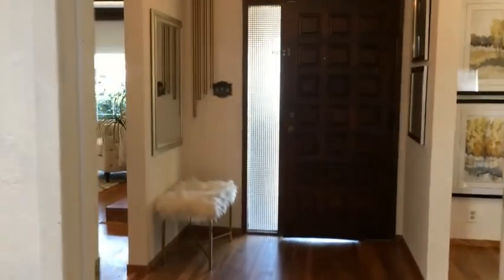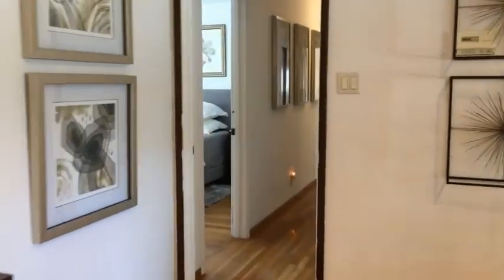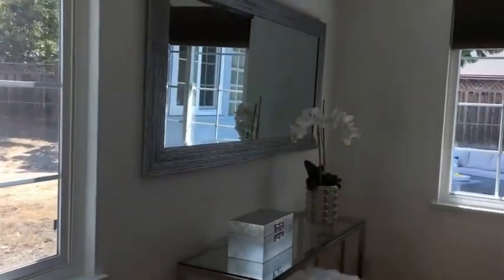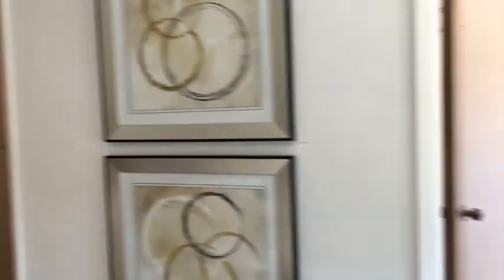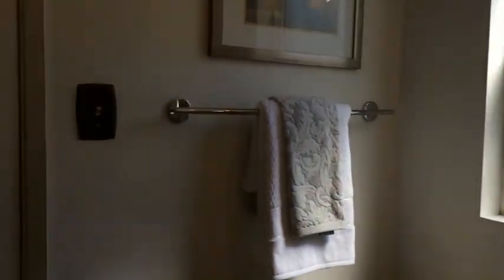This door right here takes you to a bathroom, so you have easy access from the family room. Coming back through the living room, there is a hallway that connects us to the bedrooms. On the left, we are going to see the first bedroom — very good size. This is a large home at 1,931 square feet, lots of light in the bedroom, hardwood floors throughout. There is a nice size closet, and this is the full bathroom connected to the bedroom, with a door that also leads to the family room.